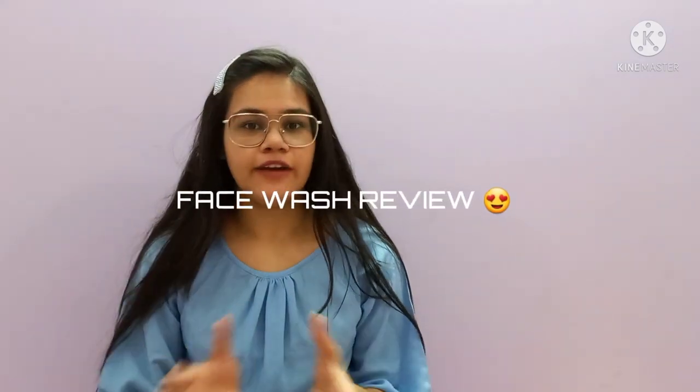Hello guys and welcome back to my channel with yet another video. In today's video I am going to show you the face washes that I use. In my last video people commented asking me to make this video reviewing my face washes, so I am here with that video.